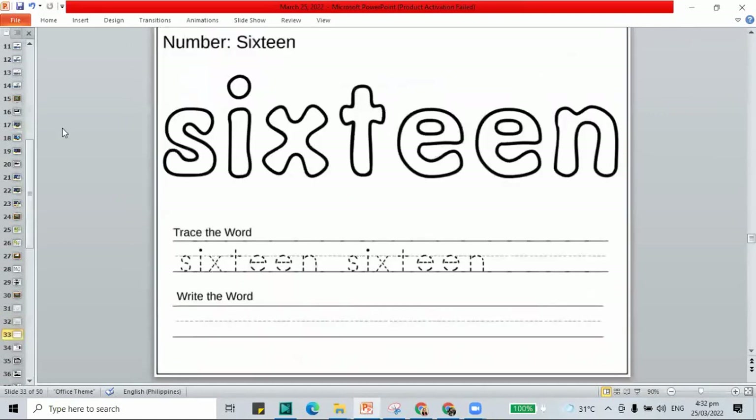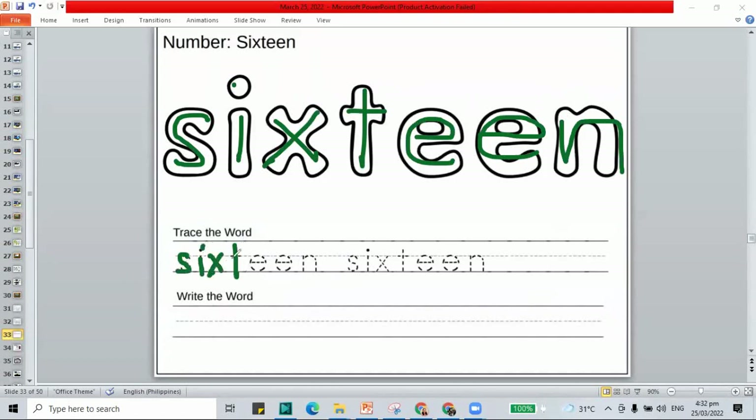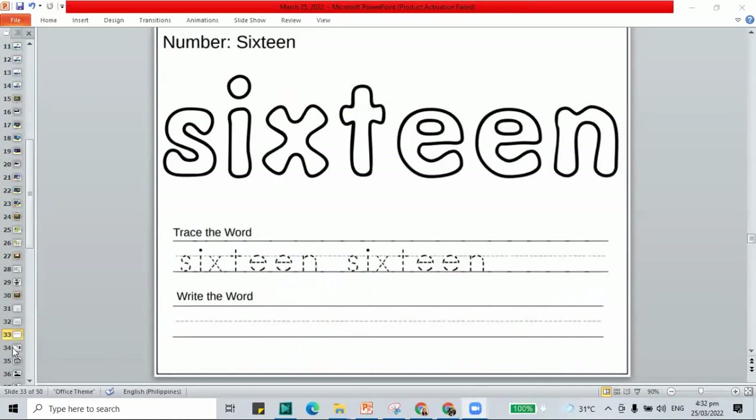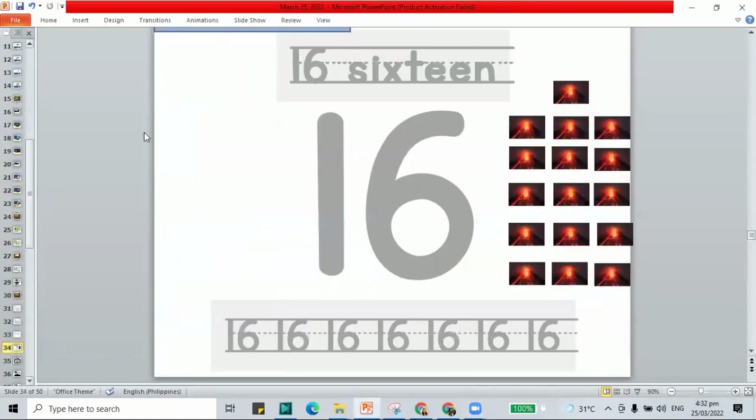Here we have our word sixteen. Trace your word sixteen — S-I-X-T-E-E-N, that's the word sixteen. Let's trace our word sixteen and write it: S-I-X-T-E-E-N, the word sixteen. If you're not yet done, pause this video and play it again once you're done.